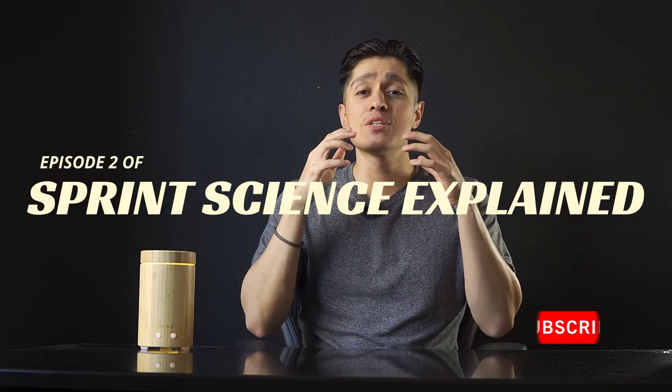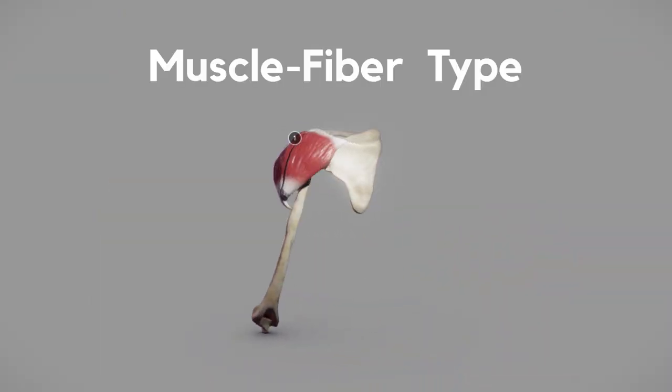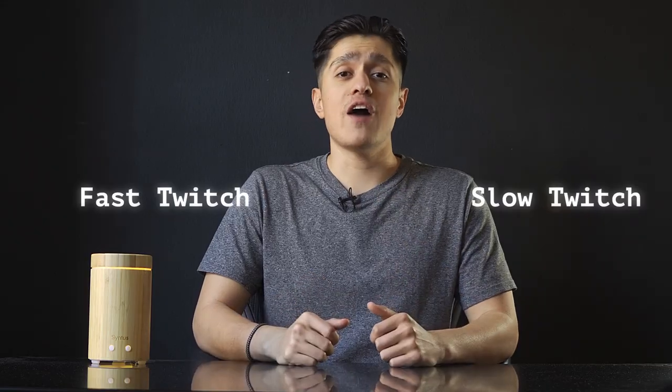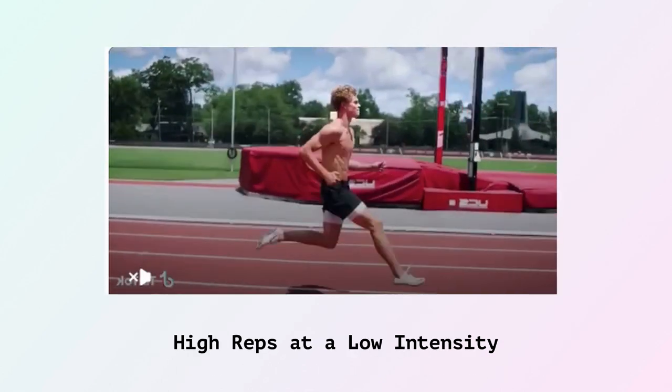Hey, welcome to the Sprint Project. This is episode two of Sprint Science Explained. Research shows that in terms of muscle fiber type, the shoulders are a mix of fast twitch and slow twitch fibers. This suggests that in order to effectively train the muscle fibers of the shoulder, we need a combination of low reps at a high intensity and high reps at a low intensity.